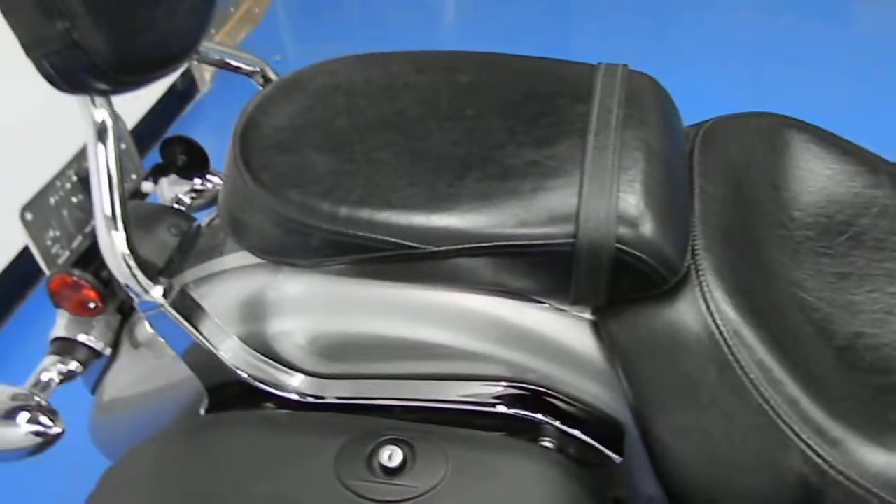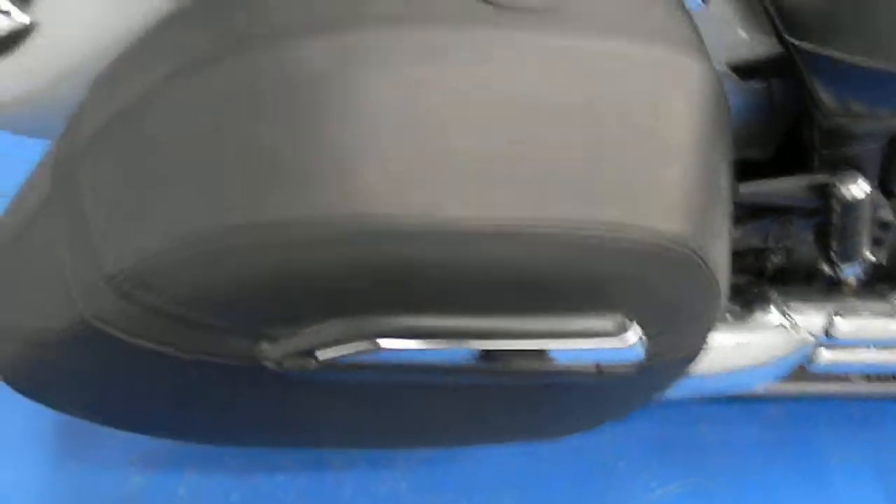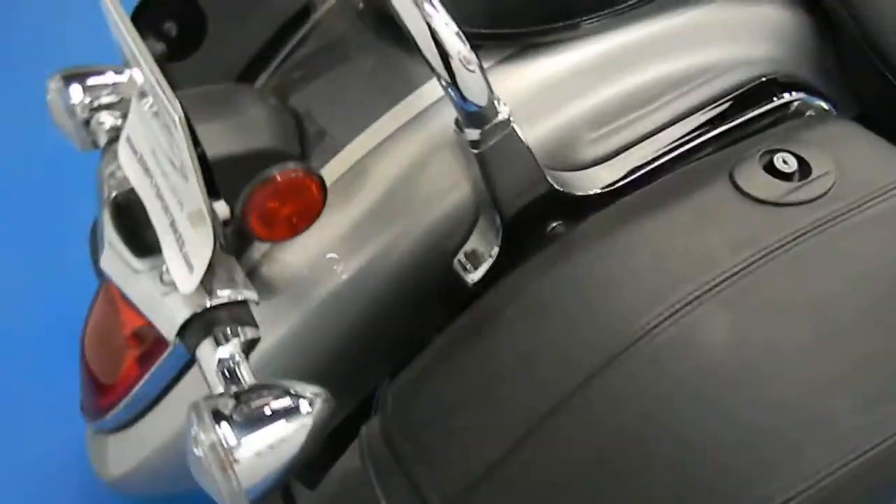Rider and passenger seat both in excellent shape. Passenger has the Yamaha sissy bar on there. It's got the super nice leather covered hard bags that also come on the touring models.